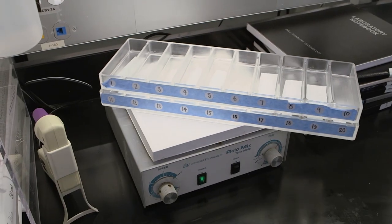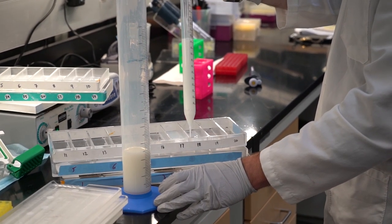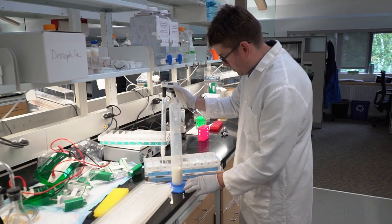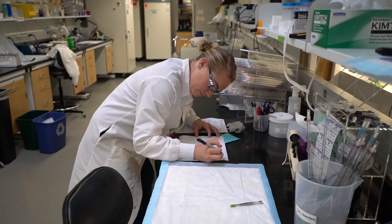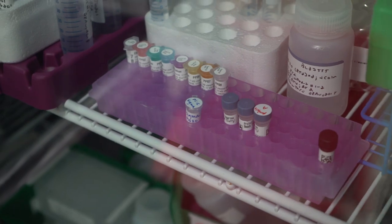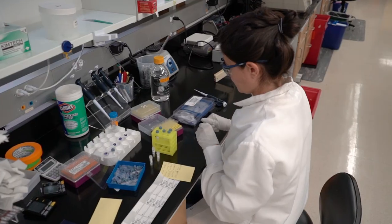Technical service at CST is definitely unique to the industry. We have maintained a unique model that enables our customers to contact the company and be put in touch with a scientist who's working in the lab, producing the product, doing the formulation and testing of that antibody. That scientist is not only highly familiar with the product itself but often highly familiar with the biological systems that the customer is using as well — whether that be Western blot, immunofluorescence, or immunohistochemistry.